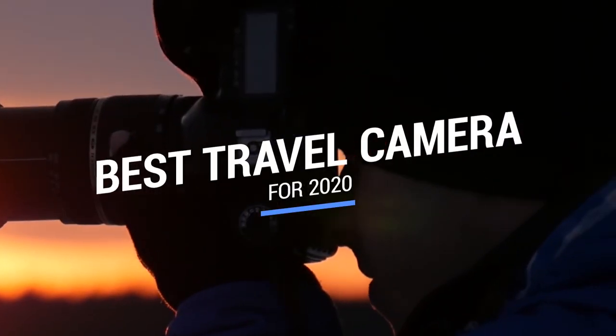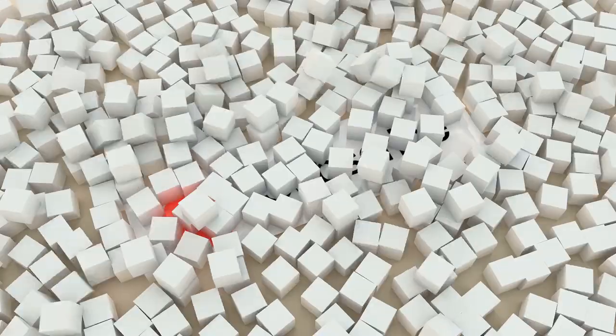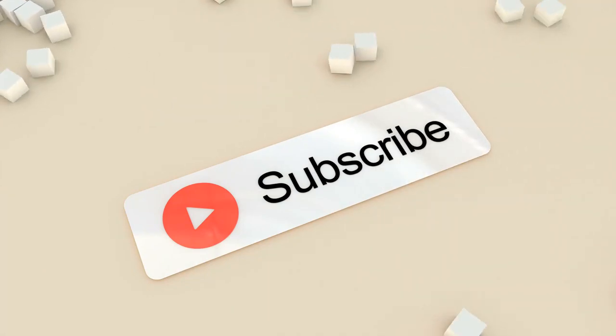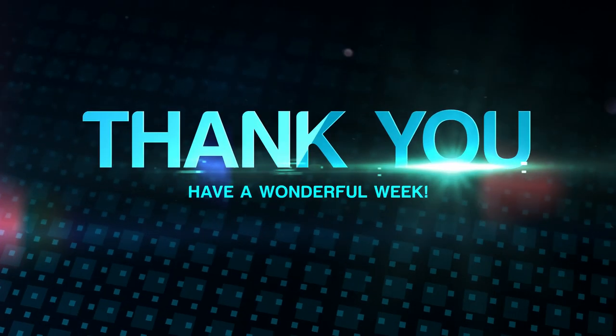That brings us to the end of our review and buyer's guide for the best travel camera. Hope to see you in the next video — let us know in the comments what your favorite one is! If you like this content, don't forget to subscribe and get notified when we launch new videos. Peace!